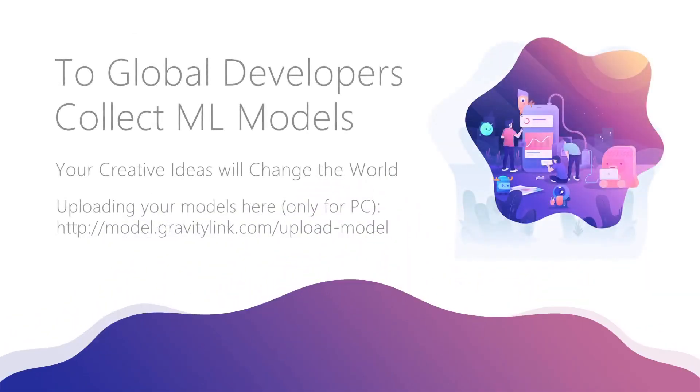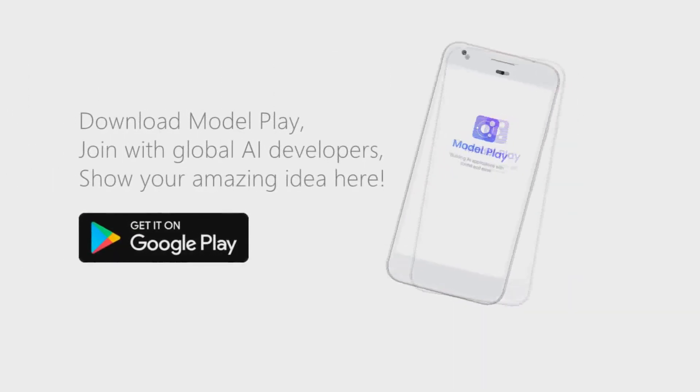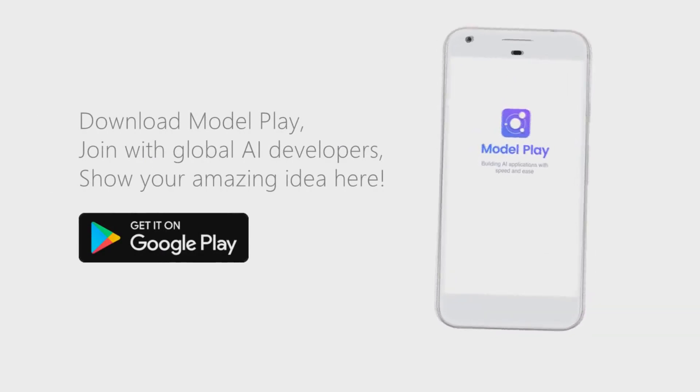Join ModelPlay. Show your intelligent ideas and get more rewards. ModelPlay is available on Google Play — download it now.